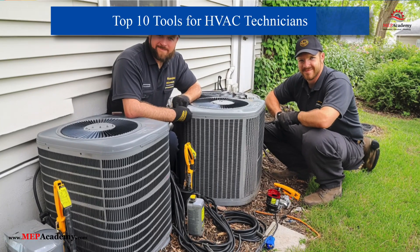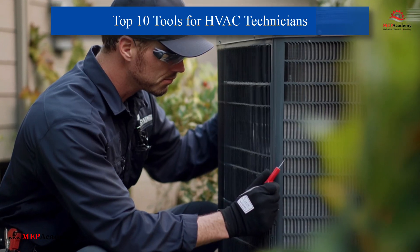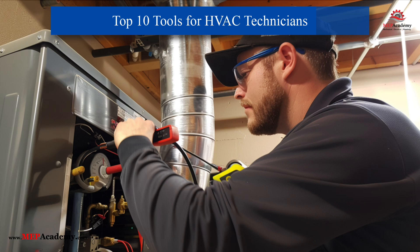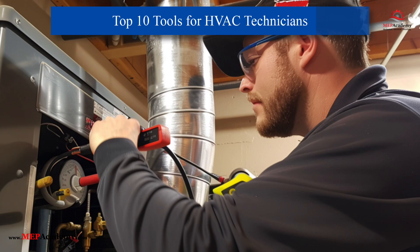Top 10 Essential HVAC Tools for Technicians in 2025. As HVAC technology evolves, having the right tools is essential for efficiency and success. Here are the top 10 HVAC tools every technician needs in 2025, each chosen for its utility and modern design.